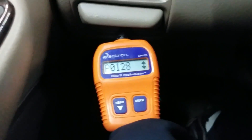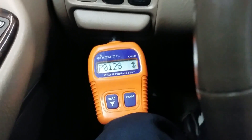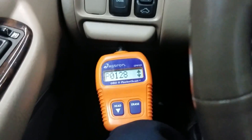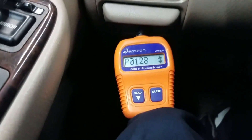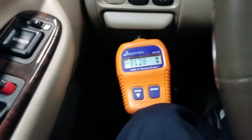Basically what the computer does to set this code is it monitors how long the engine has been running versus how hot the coolant has gotten. If it takes too long to heat up, it's going to set the P0128.